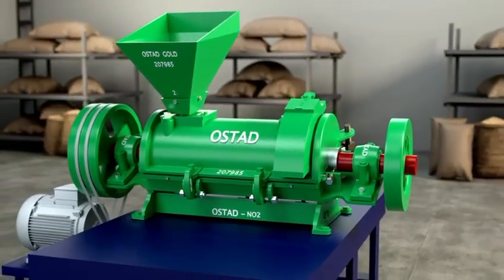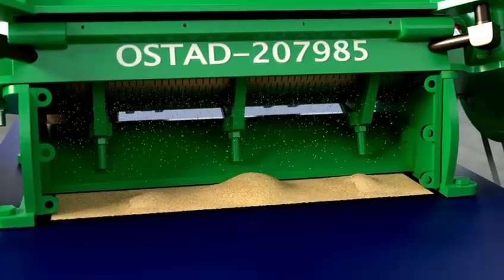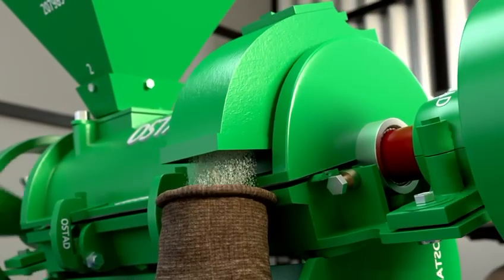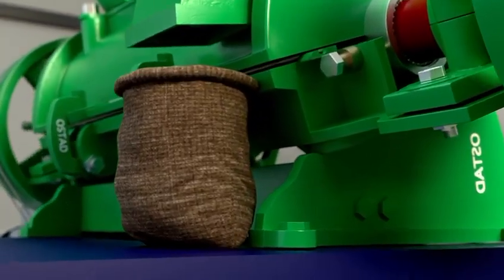The process ensures a complete separation of materials. The husk is expelled through the top outlet, while heavier sediments are directed downward. The polished rice flows out seamlessly from its dedicated output. The final product is neatly collected, ready for packaging and distribution.